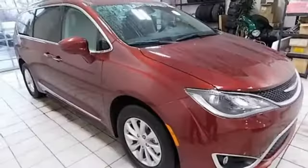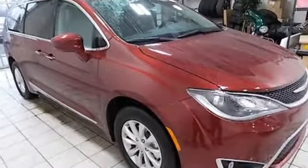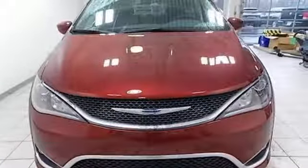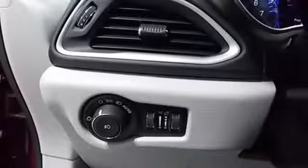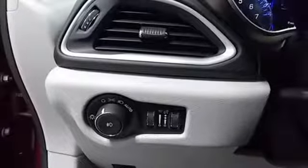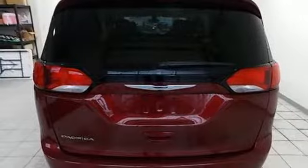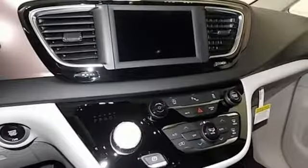Bluetooth streaming audio, keyless enter and go, front heated leather bucket seats, auto dimming rear view mirror, remote engine start smart device, dual zone climate control, V6 engine, active grille shutters, gas pressurized shocks, and power heated mirrors.